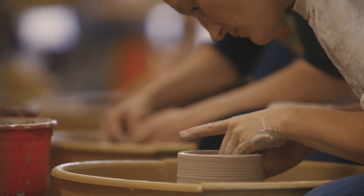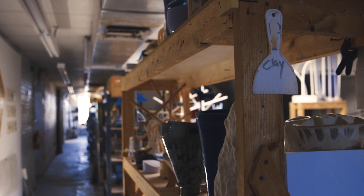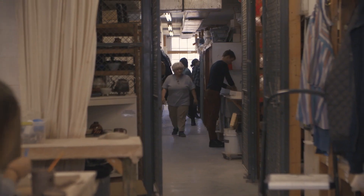We realized that if the Clay Studio wanted to grow we would have to move out of the building we're in. Currently the building is sort of two buildings cobbled together in various ways that make a lot of inefficiencies, and there are a lot of hallways because you're trying to force two buildings together into one building.